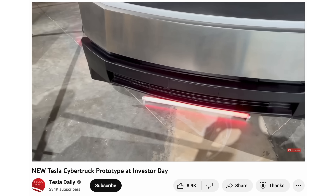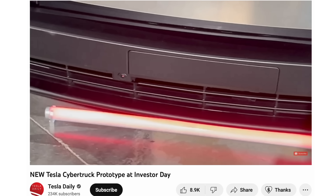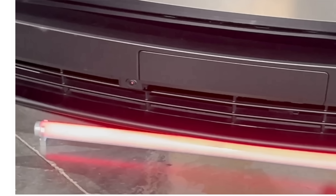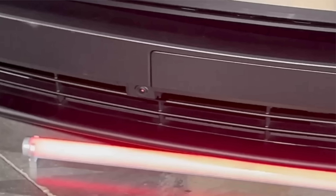Interestingly enough, the Cybertruck is the first production car from Tesla that is going to have a camera at the very front, all the way at the bottom near the bumper. This could be part of the full self-driving suite, or it could just be used for clearance views or a 360 view. We don't really know exactly the full purpose of this camera, but it's going to be nice to have, especially if you can access it from the screen in the car.